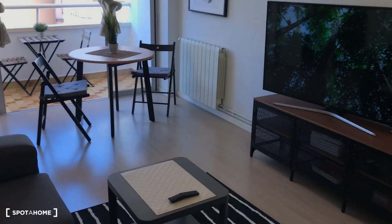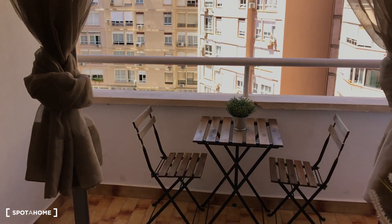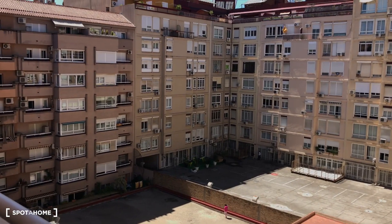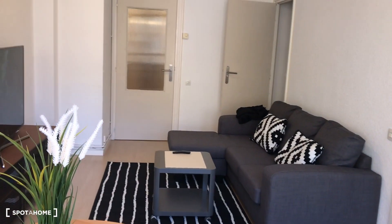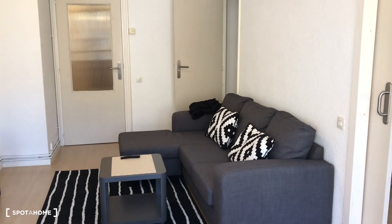Continuing the visit, this is the living room — a great living room with the heating system, the main table with two chairs, and this fantastic balcony. Going out to the courtyard, it's very peaceful in this zone of the flat and also sunny, especially in the afternoon. Here's another view over the nice living room with the TV, the table, the sofa, and the door going to the corridor.